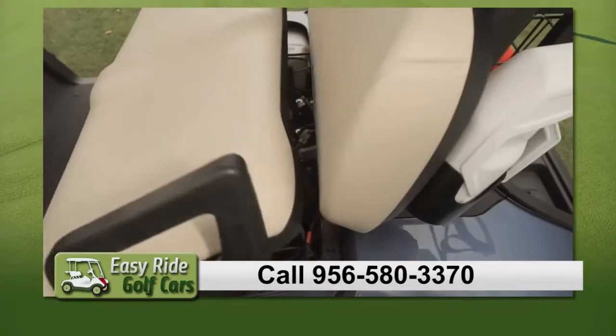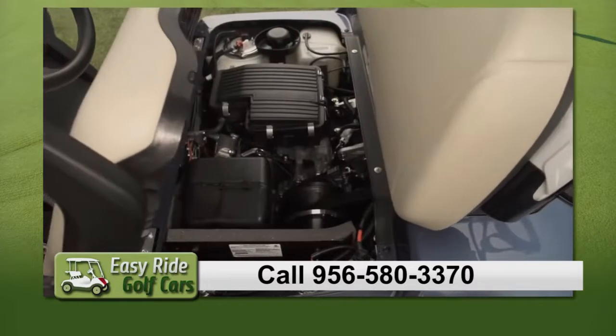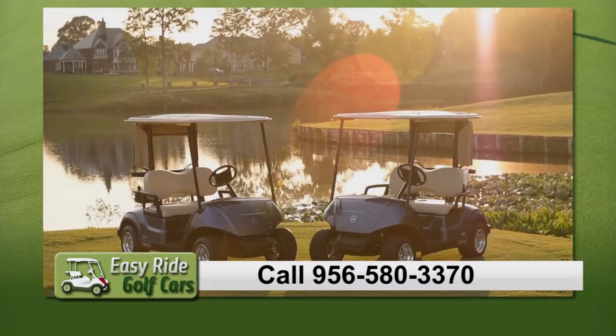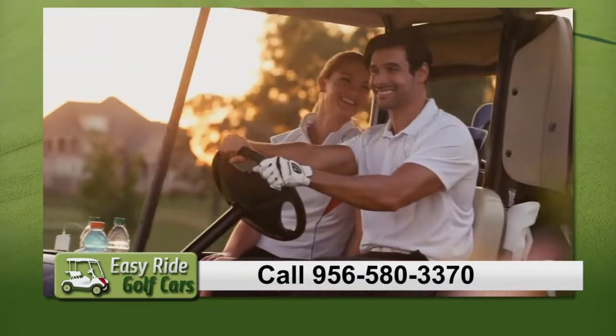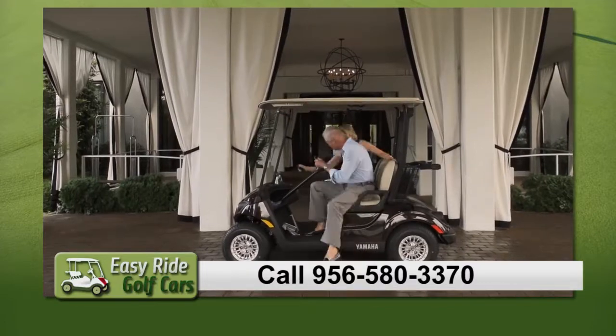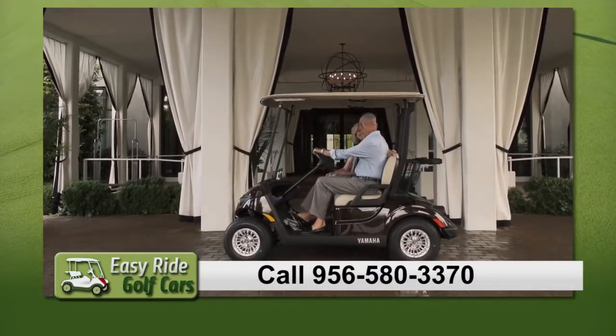And to top it off, Quiet Tech is a gas car that is almost as quiet as an electric. The all-new Drive 2 lineup of cars is the next great chapter to a 40-year history of excellence for Yamaha. The Drive 2 — another great reason why Yamaha is the easy choice.